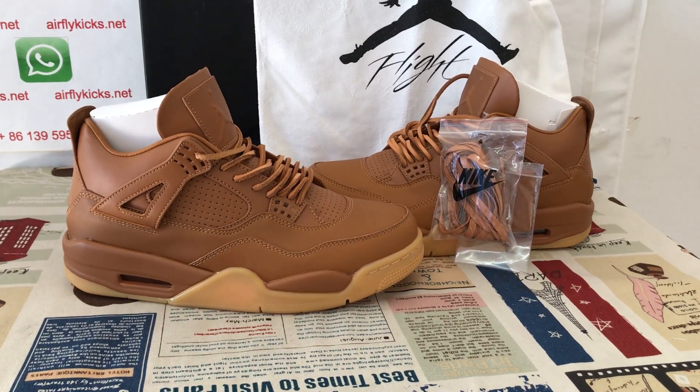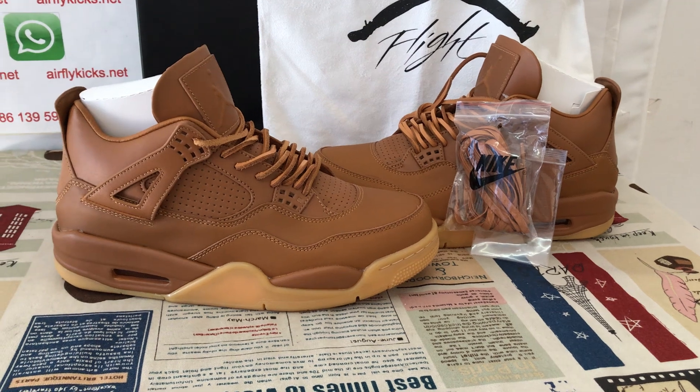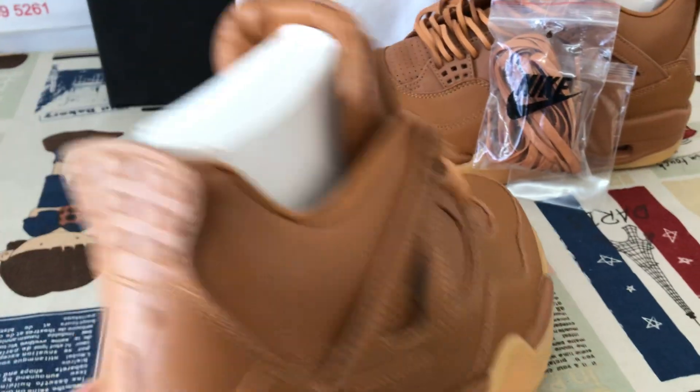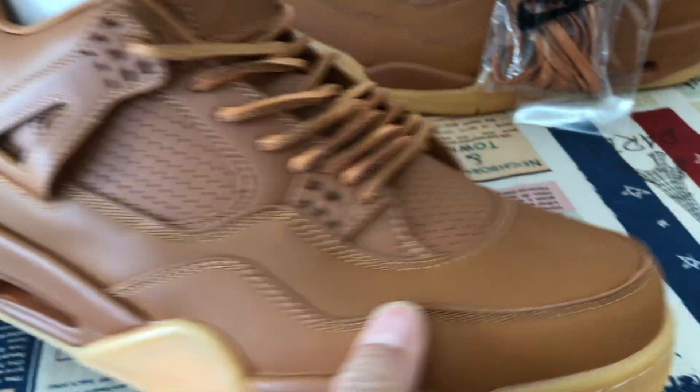Hello friends, today let me show you a Jordan 4 Ginger Wheat. We can see here all the shoes made out of wheat color.